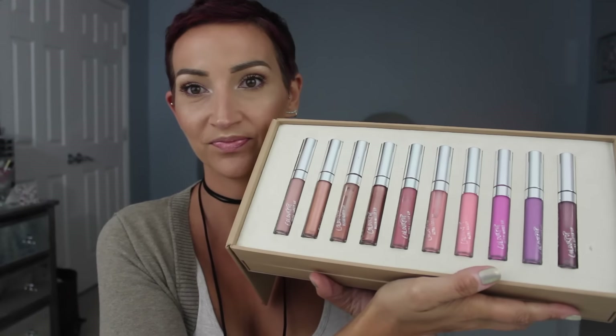Let me give you guys a little sneak preview. Is that not gorgeous? This little case that these are in — I don't think you can buy this. They do these for their PR, which I really wish they would make available for people to buy, because it's such a nice way to house all of your ColourPop glosses. I don't know why they don't make these available to the public. Maybe they will one day.